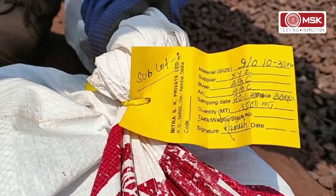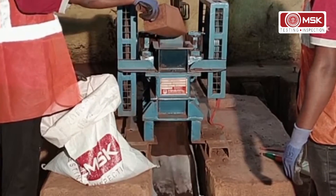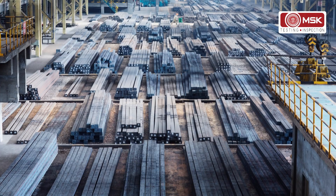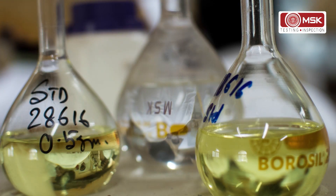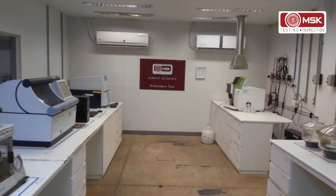MSK is present in 28 mineral-producing and mineral-consuming countries across five continents for the last 85 years. Accreditations by international certification authorities and accolades from customers have gained trust and confidence in the MSK brand globally.